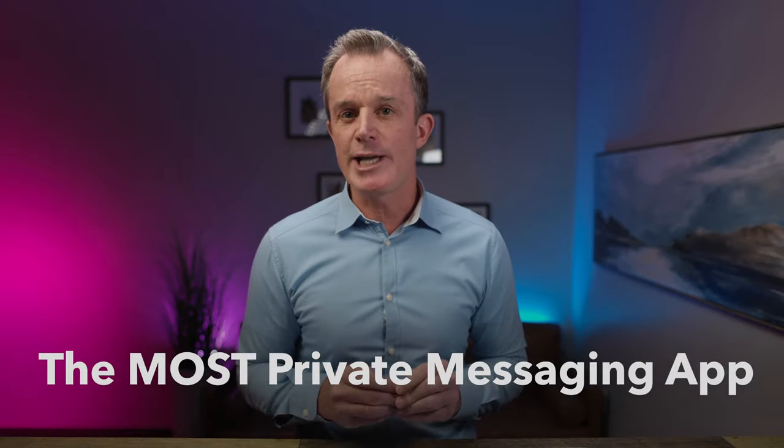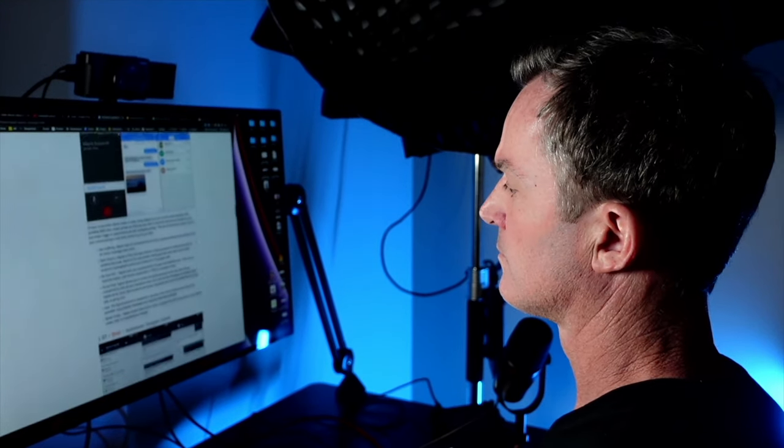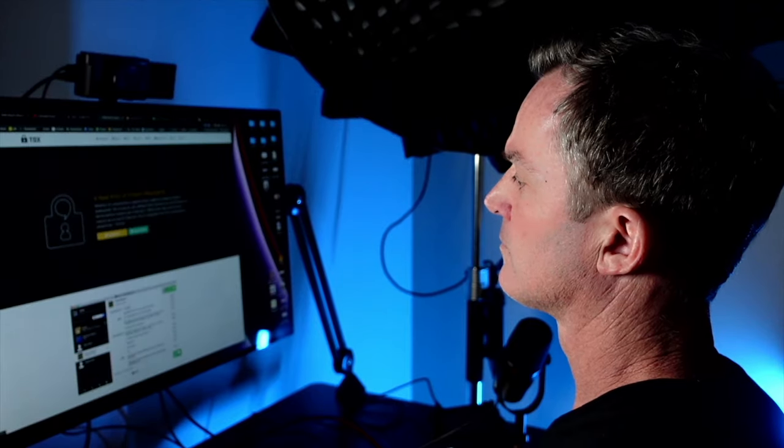I don't want this to happen to you. So I want to show you the most private messaging app I could find on the internet. I spent days researching various messaging apps and the privacy technology behind them.